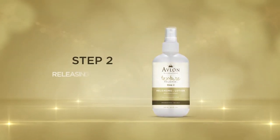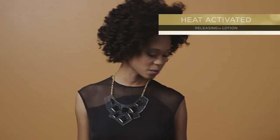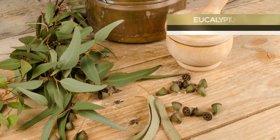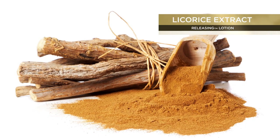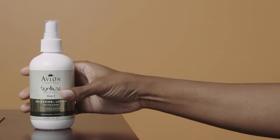Now you're ready for Step 2: the Releasing Lotion. A specially formulated heat-activated conditioning treatment for highly textured hair with rich therapeutic ingredients like eucalyptus, licorice extract, plus amla and peppermint oils for the hair and scalp.